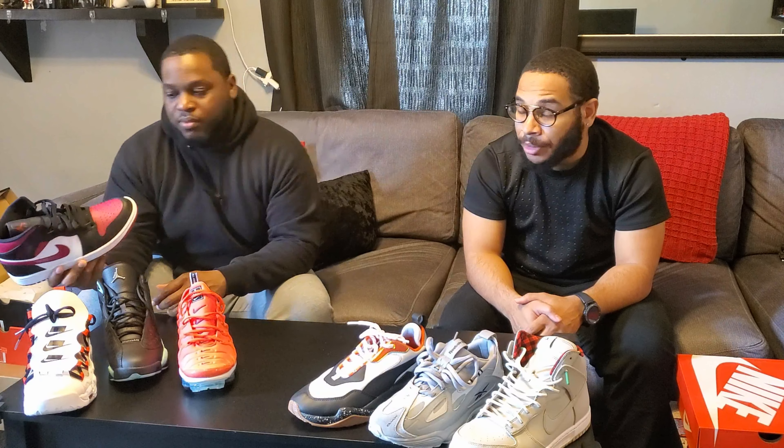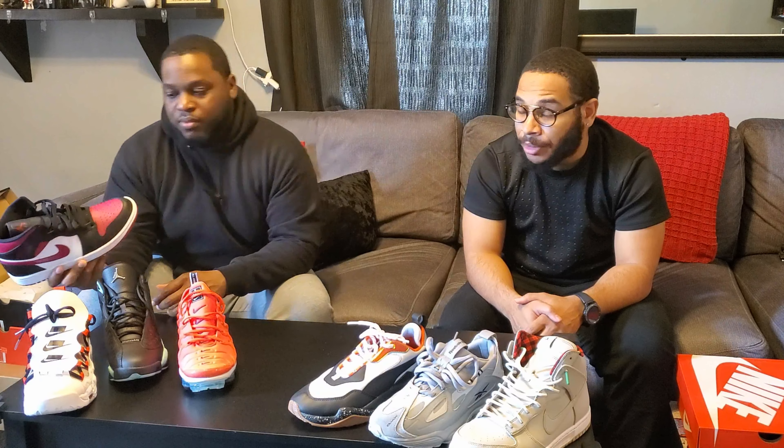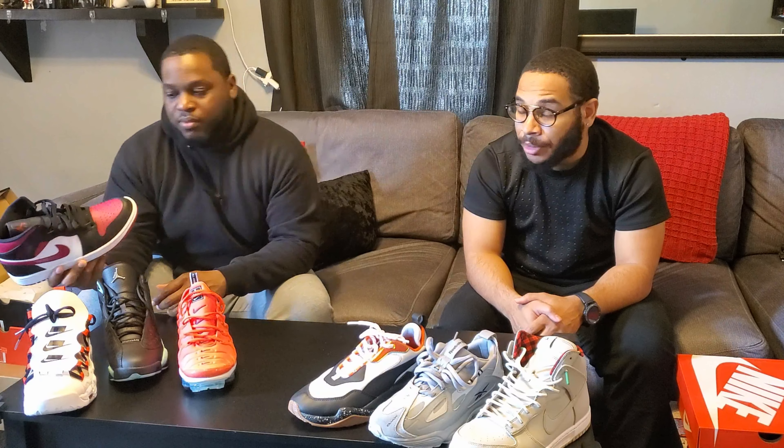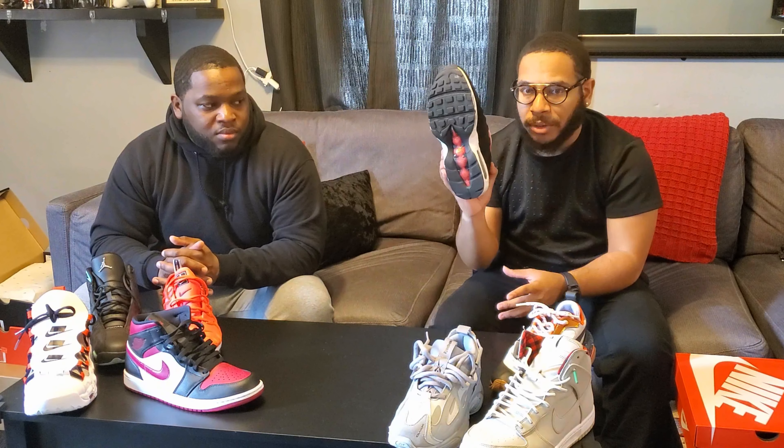Number two: I'm going with my Jordan 1 Mids - I think they call them Noble Red. Another deadstock pair, never worn, just been sitting in the box. I picked them up at Foot Locker for 115 dollars. It was the day they released - we were there the day they came out, had to pick these up. Number two: Jordan 1 Mid Noble Red.